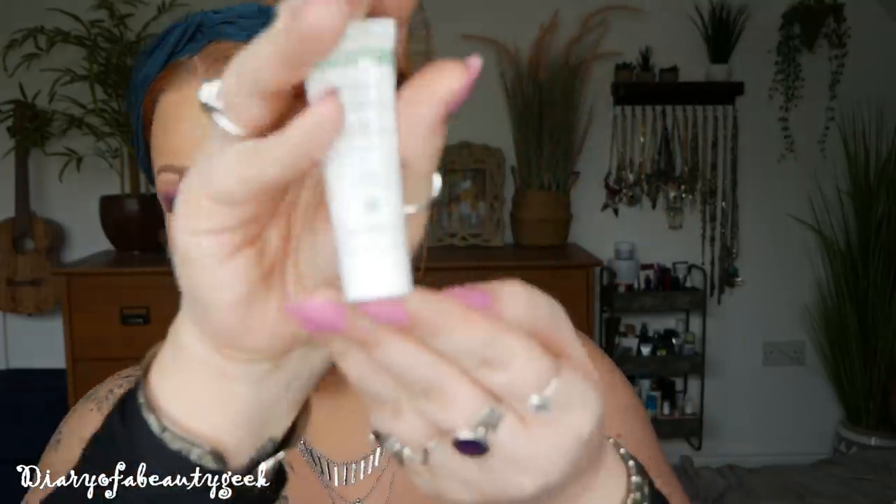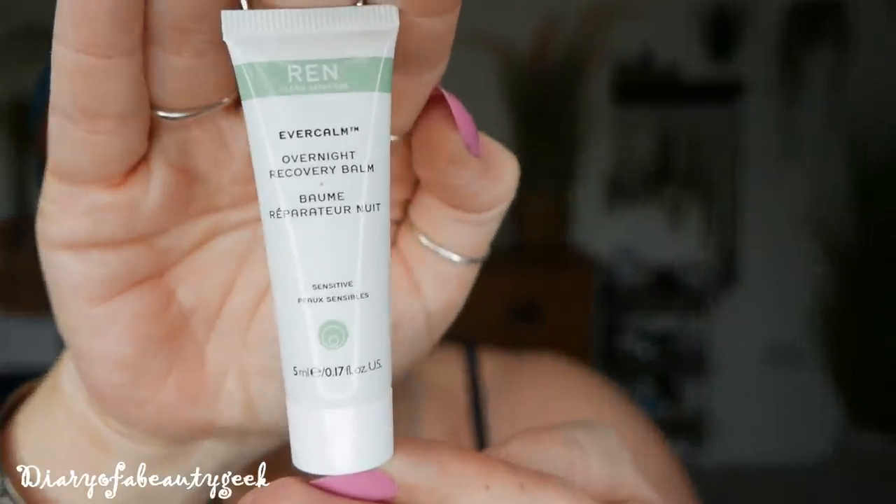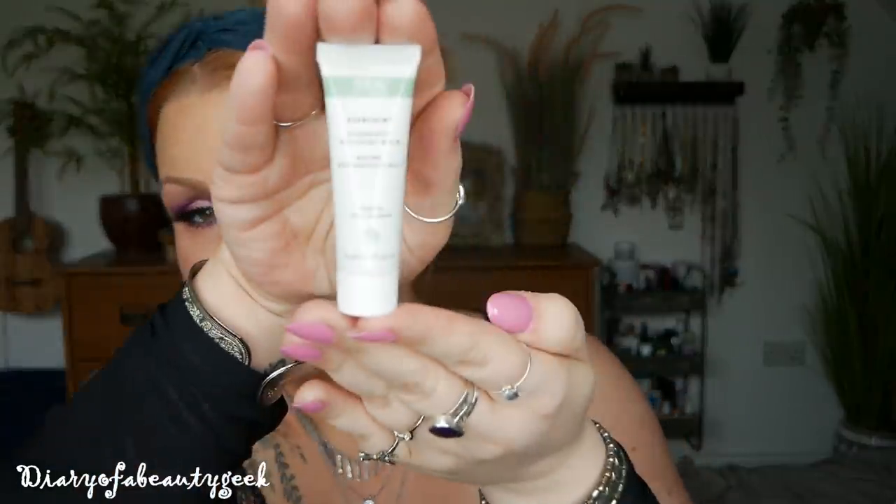Next we've got something for the evening — this is the Ever Calm Overnight Recovery Balm, suitable for sensitive skin. We've got 5ml here so it's a little teeny tiny one. It says at night, melt the balm with fingertips and gently massage onto clean dry skin until absorbed. It's a lightweight yet nourishing balm to protect the skin during its nightly regeneration process, packed with sensitivity-soothing ingredients to ease signs of irritation and dryness. So that's our night cream.